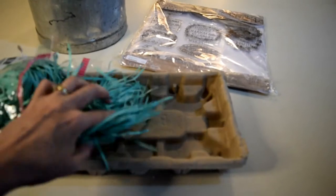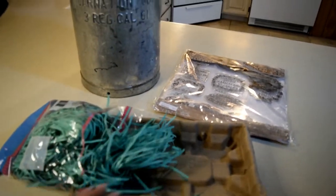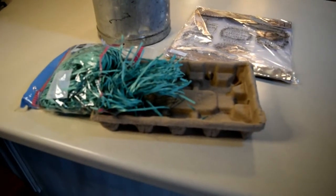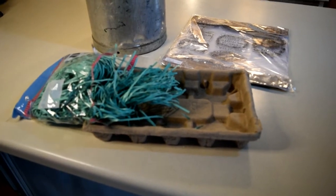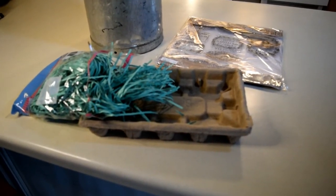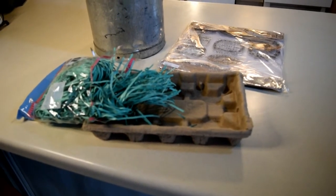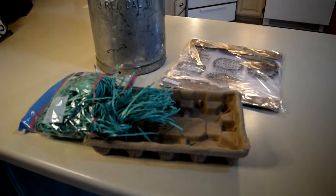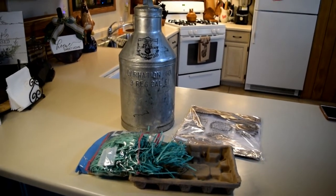Or fill it with grass and a bunch of eggs, and possibly a bunny — maybe that wood bunny I showed earlier would be cute in it. You'd paint the carton white and make it look kind of farmhouse. That was my other idea, so I hope you like it.